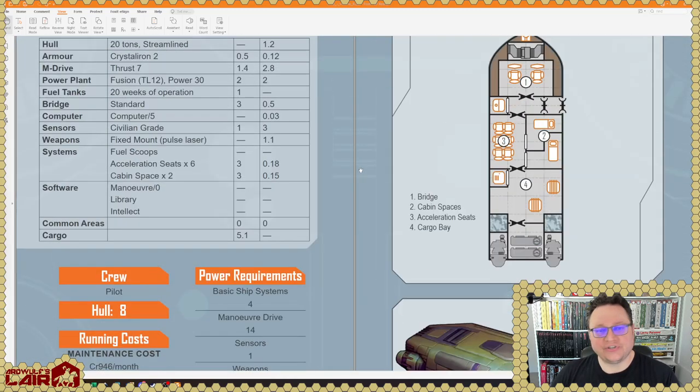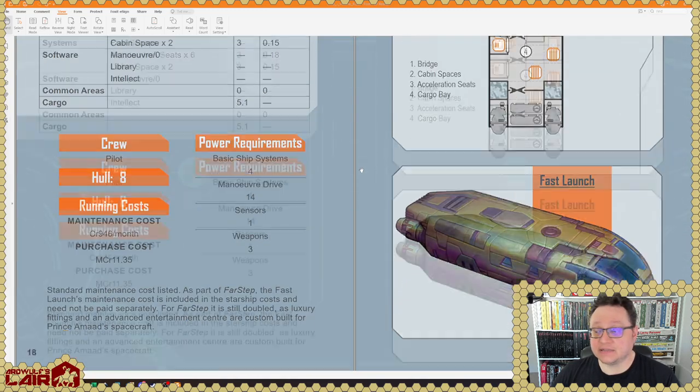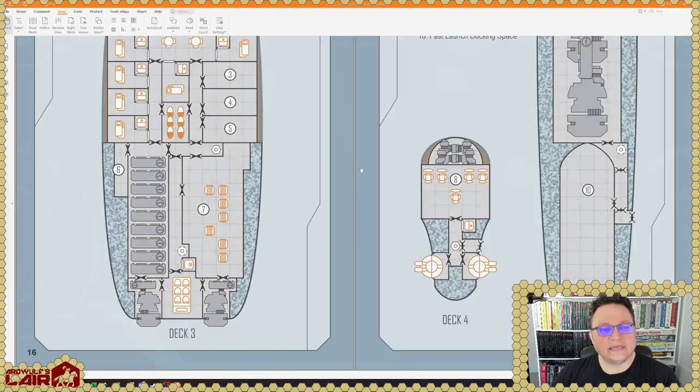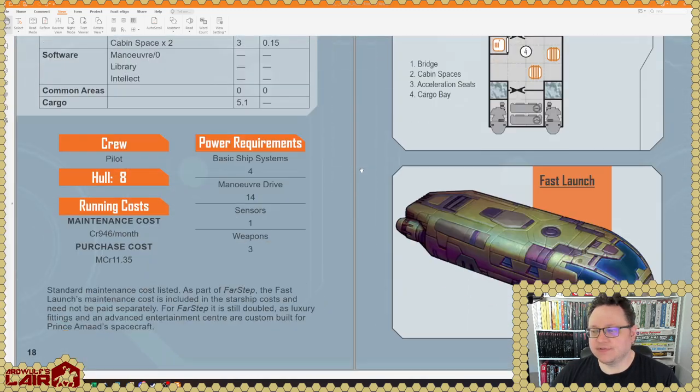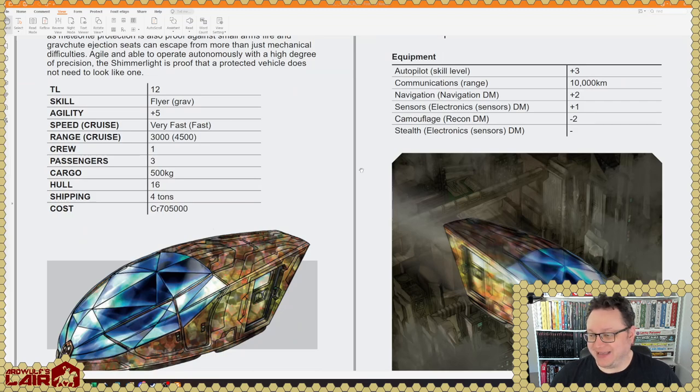There's also a fast launch, which is a new small craft at 20 tons. It looks like it will go up to thrust seven — that's pretty fast. Remember that Traveler has inertialist thrusters, so it's not like you're under 75 Gs or anything like that — at TL-12 anyway. And there's a luxury sealed aircraft. Illustration quality looks good in this, by the way.